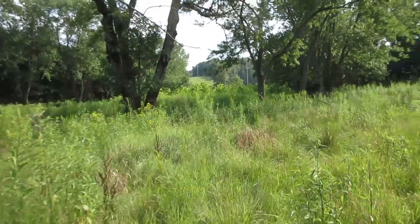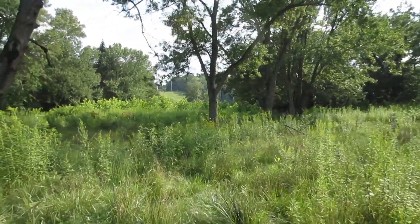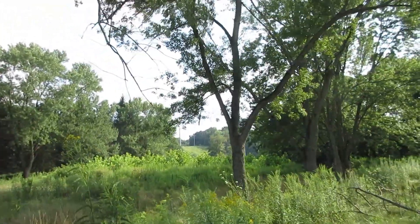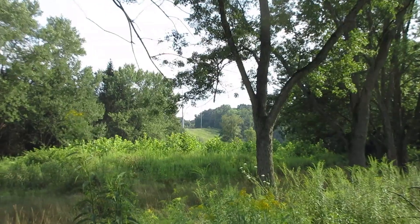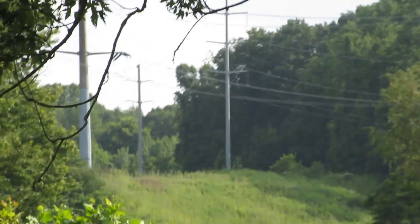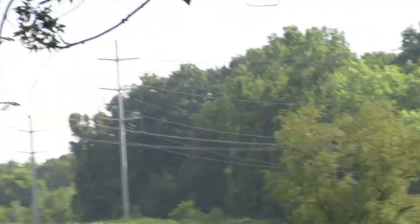Hi folks and welcome back to Old School Customs. Today we are on the bottom of that hill where I found that last mound, and if you can see out here in the distance, that's where we were by that pole right there — we went in those woods.